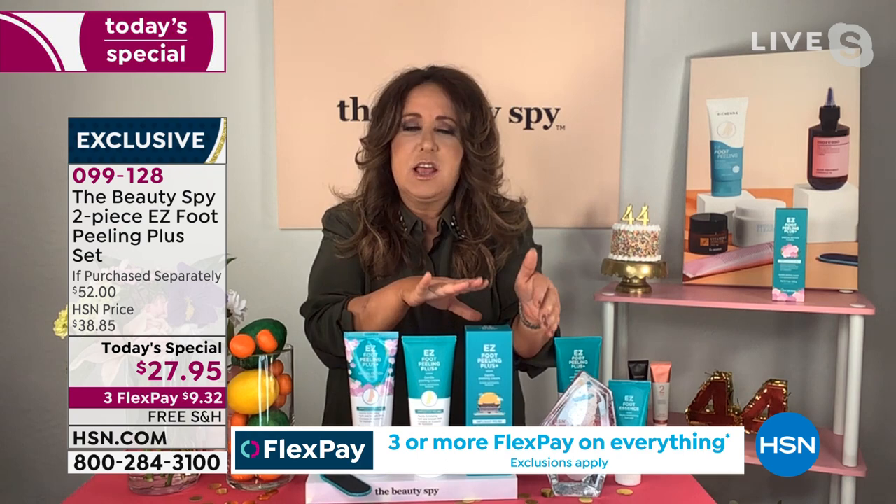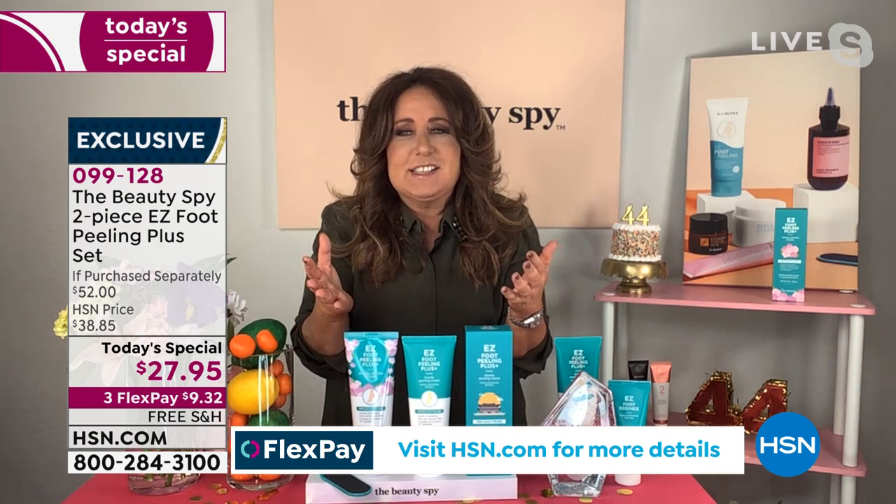Super easy. And by the way, I always forget to mention — it comes beautifully boxed. There's gorgeous artwork on the front. So if you want to give it as a gift, I just love it. It's like the easiest product because everyone is dealing with dry dead skin on their feet, and this is a way to help them get rid of it.